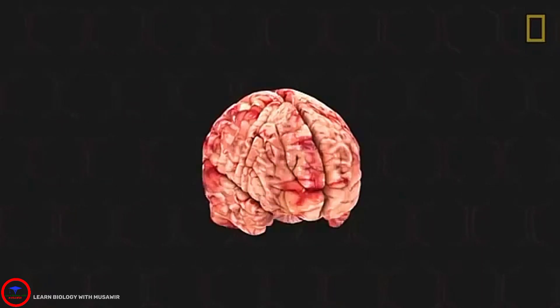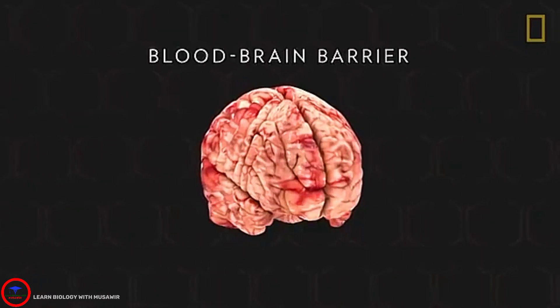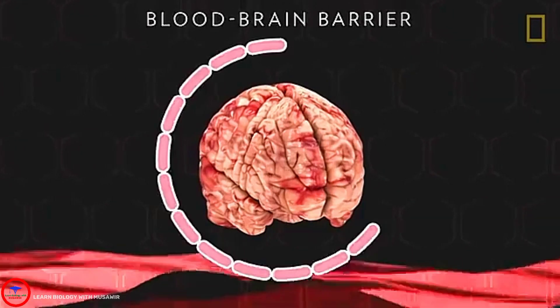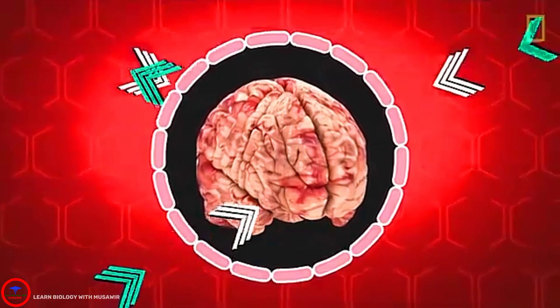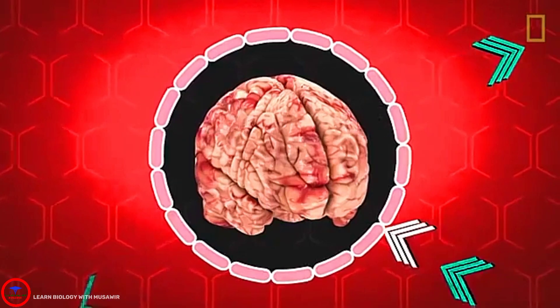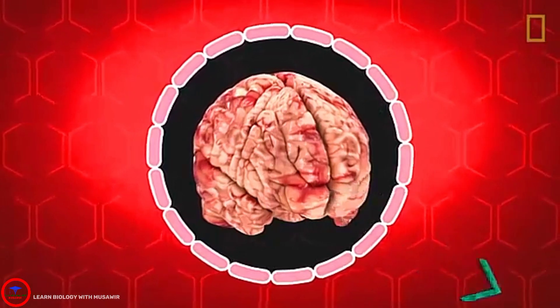The brain has even evolved mechanisms to protect itself. One such mechanism is the blood-brain barrier, a semi-permeable cellular wall that only allows specific chemicals to enter from the body's bloodstream into the brain.